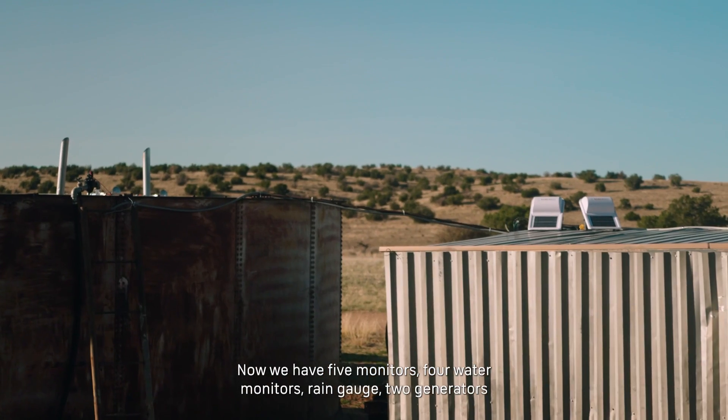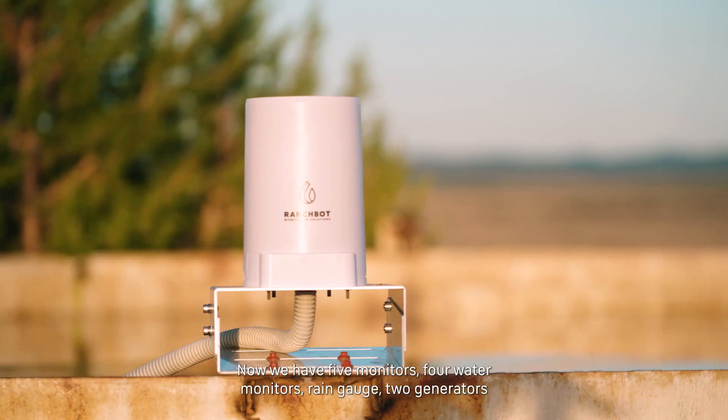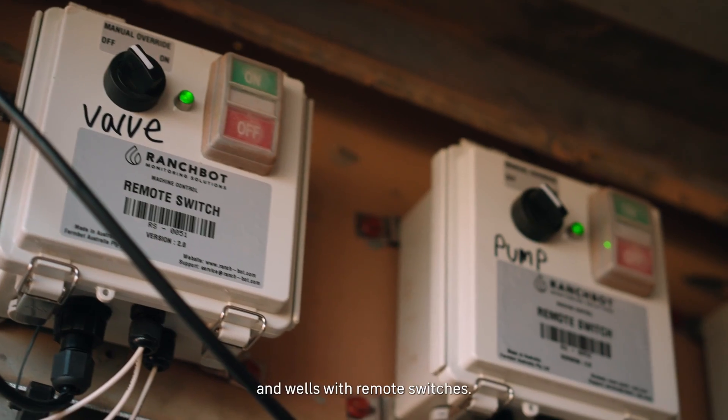Now we have five monitors, four water monitors, a rain gauge, two generators, and wells with remote switches.